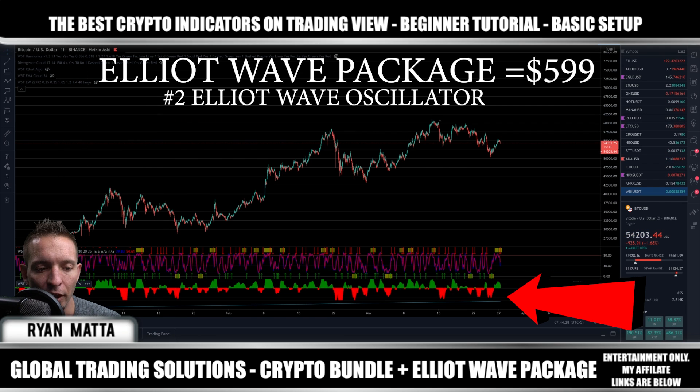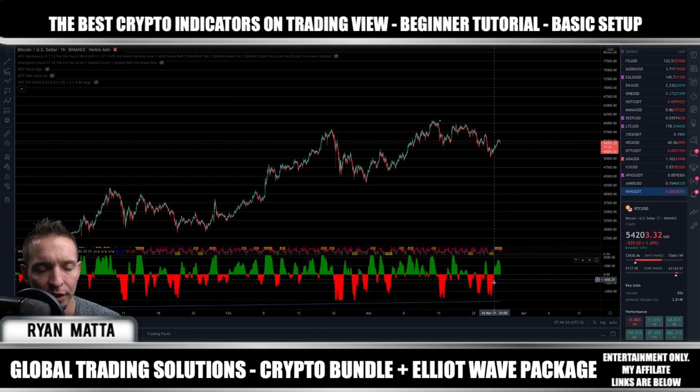The next one is your Elliott Wave Oscillator, and this kind of reminds me of the MACD. We're just waiting for the green to cross over into the red. When the red crosses into the green that indicates it's a strong point to buy; when it crosses back over and green goes to red, that's an indicator to sell.